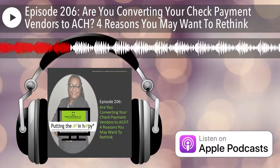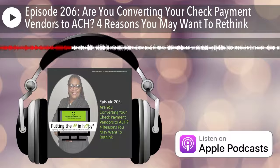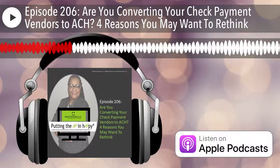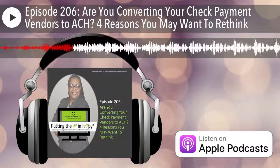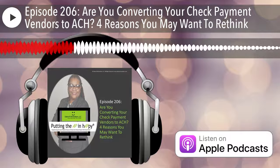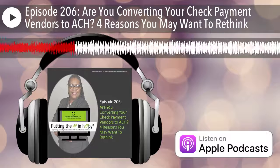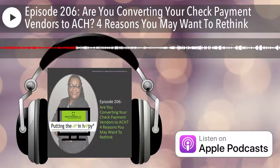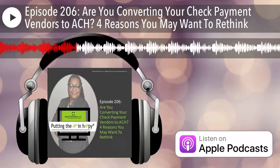Another reason you might want to convert from check payment method to ACH is if you have a return payment. If you have a return payment for a check, now you have to take that physical check, void it, find the right address, and send that check back out again. So it's a lot of rework. Not that there isn't some rework with returned ACH payments — because you'll get a notice from the bank and have to deal with that — but at least you don't have a physical check to deal with.